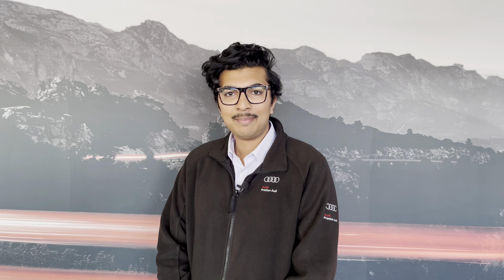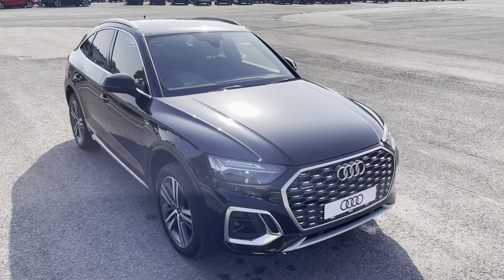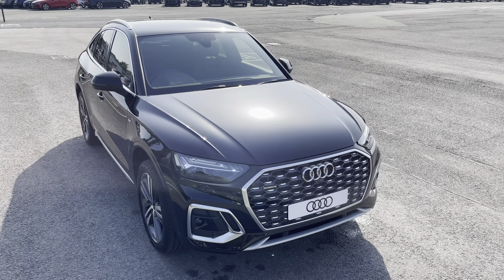Hello, my name is Habib and today I'm going to be taking you around this brand new Audi. This is the brand new Audi Q5 Sportback Competition. This model has a 55 TFSI-E powertrain, S-tronic gearbox and Quattro four-wheel drive system.